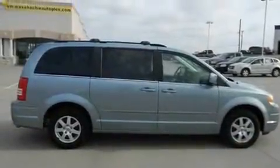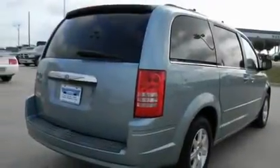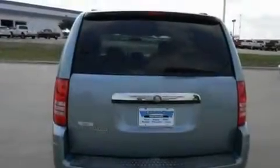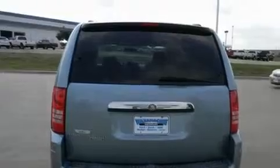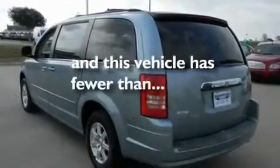Its top features include air conditioning, cruise control, a rear window defroster, alloy wheels, roof rails, traction control and stability control systems, side curtain airbags, a keyless entry system, a rear window wiper, and this vehicle has less than 31,000 miles.